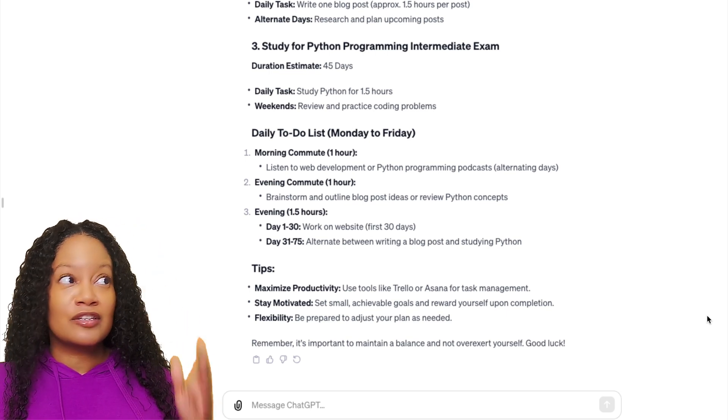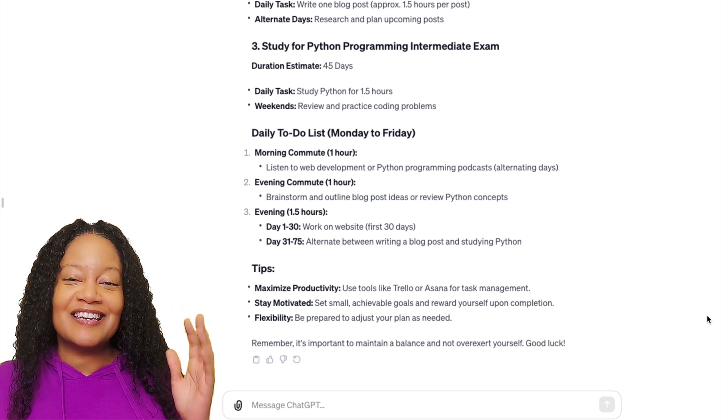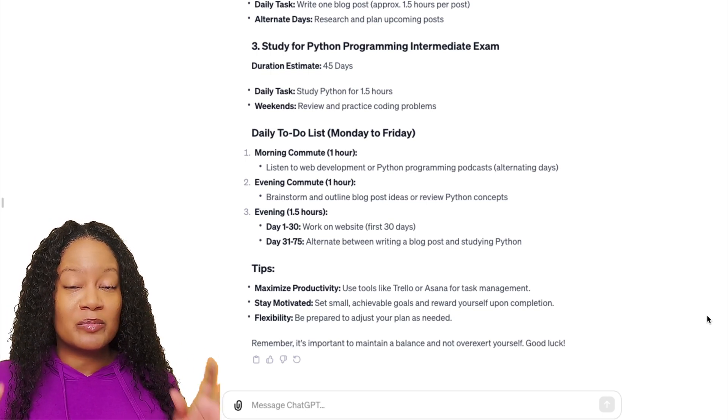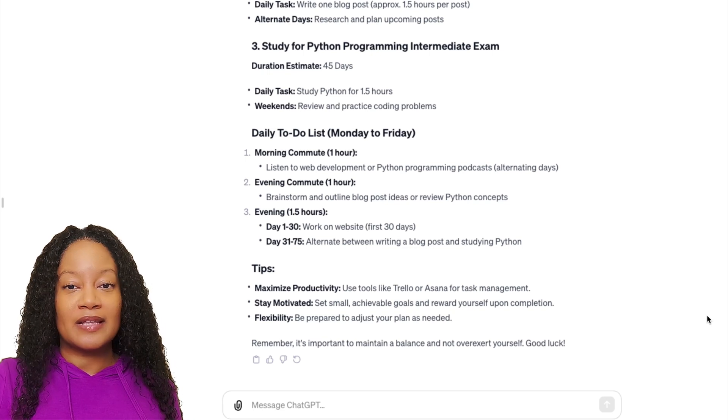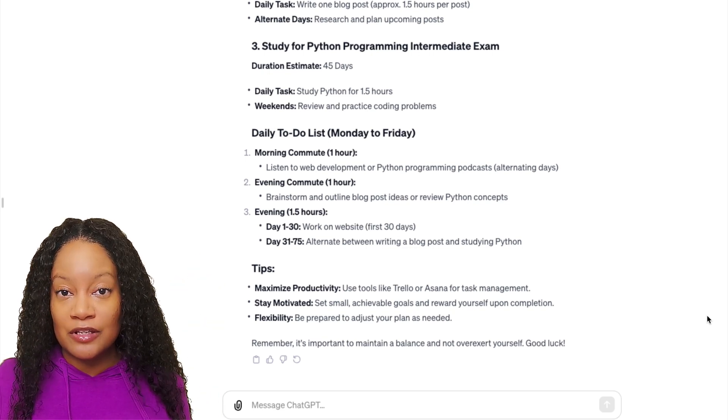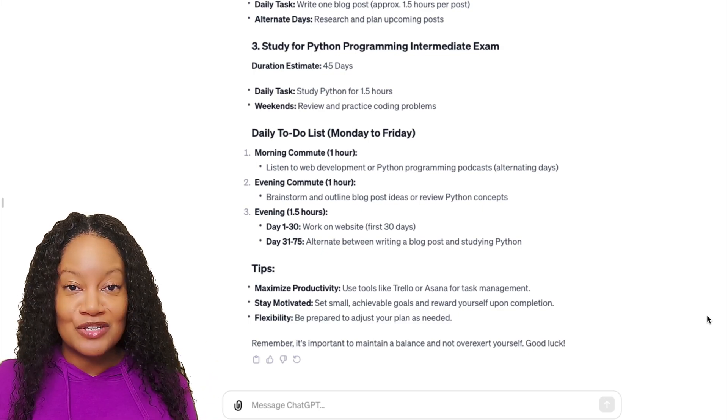Do this with your one-to-three months, your three-to-six months, and your six-to-twelve months. I would also recommend building a custom GPT specifically for your goals. You can keep one conversation specifically for your goals so that you can continue to check in over time.